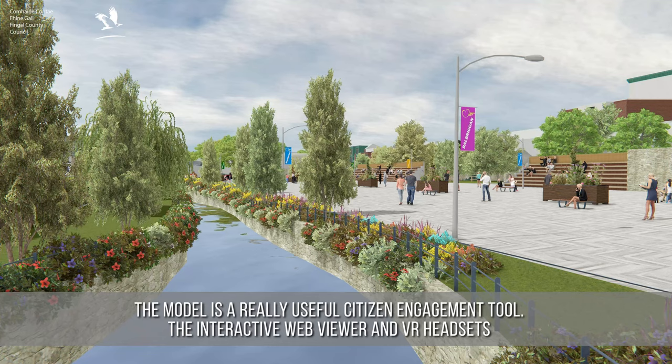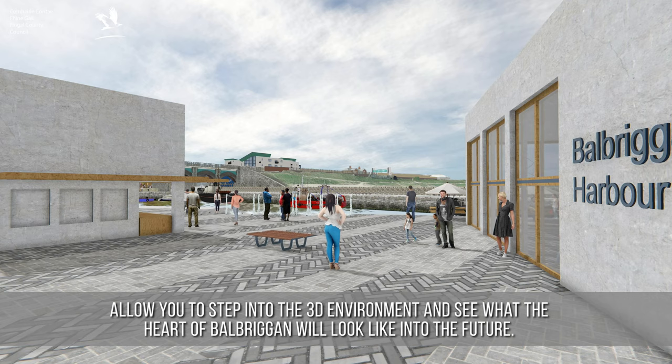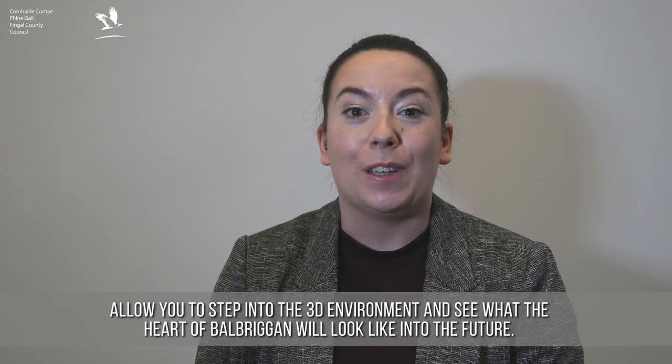The model is a really useful citizen engagement tool. The interactive web viewer and VR headsets allow you to step into the 3D environment and see what the heart of Balbriggan will look like into the future.